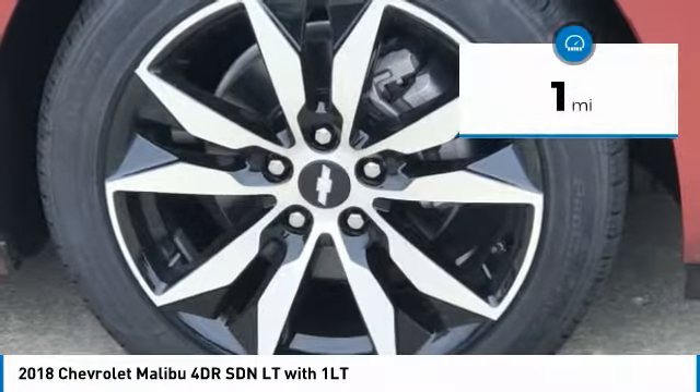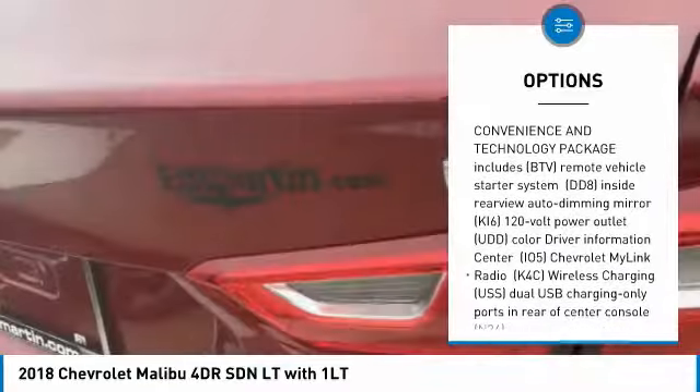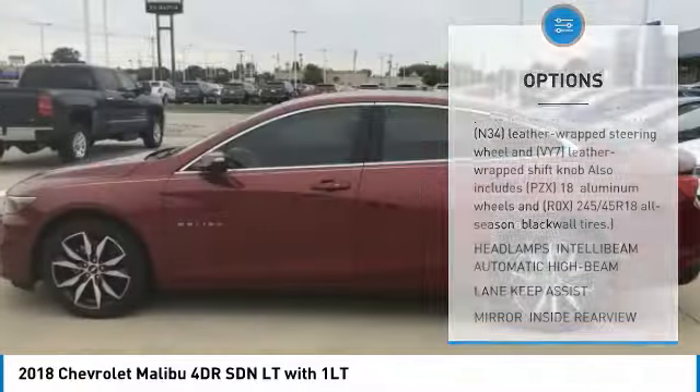This vehicle has less than 100 miles. Here are some of this vehicle's great options: remote engine start, anti-lock braking system, Bluetooth, aluminum wheels, four-wheel disc brakes, FWD, and AM-FM stereo radio.